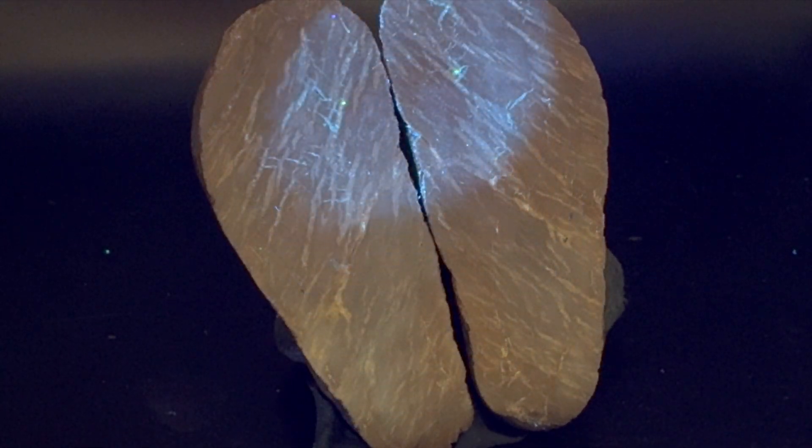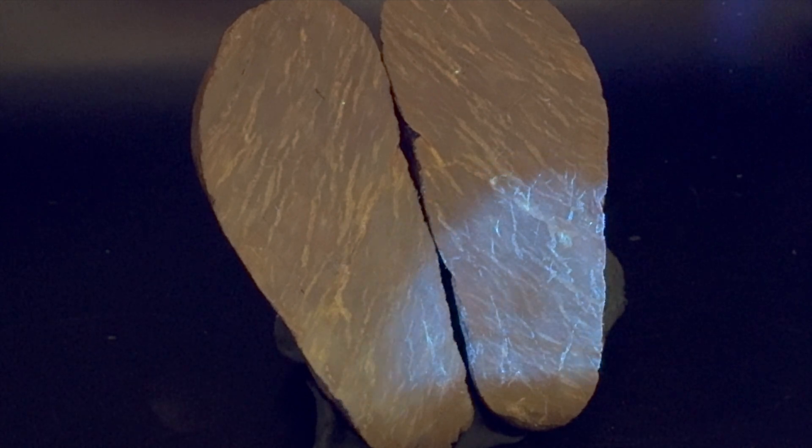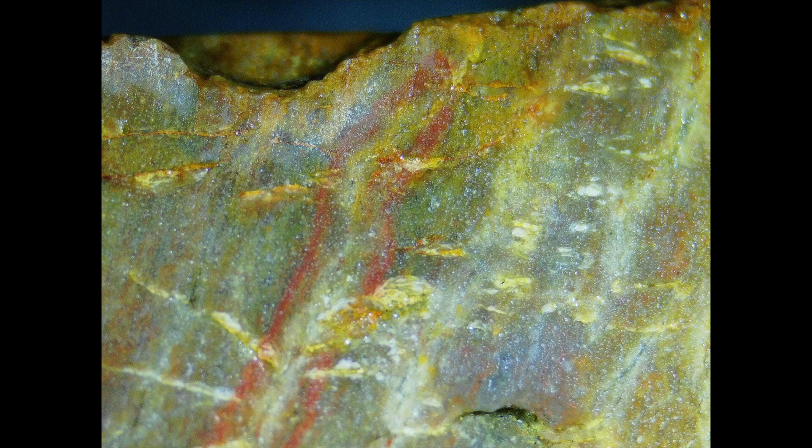Looking at this rock under the microscope, it has quite a few interesting inclusions. It's definitely fun to look at, whatever it is. Let me know what you think. I can't wait to cut the next rock. See you soon.